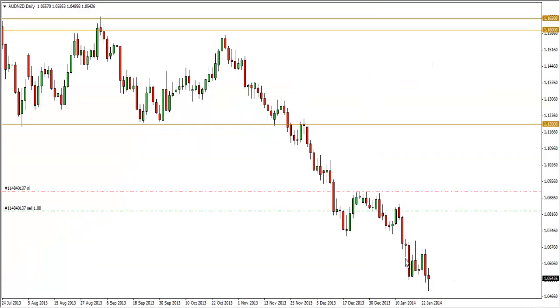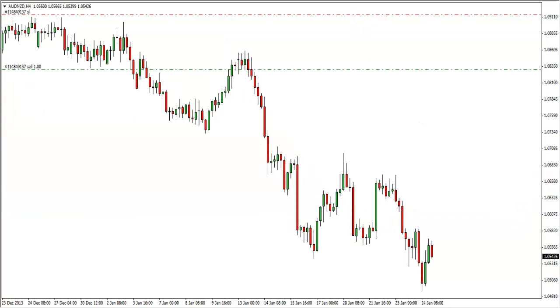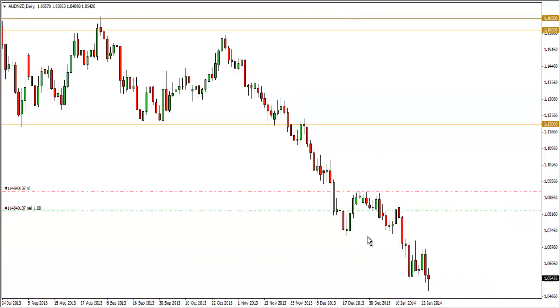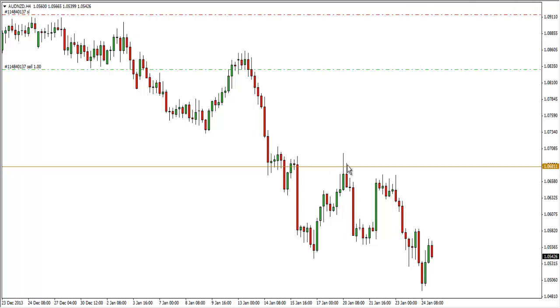The Aussie/New Zealand — I mentioned last week I was looking for a retracement followed by a bearish engulfing or pin bar, but that didn't come. On the weekly chart, the Aussie/NZD is in a massive downtrend: sell off, consolidate, sell off, consolidate. So the pattern for this pair is selling followed by consolidation followed by further selling. On the four-hour chart last week, we could identify a resistance level where a slight consolidation was forming — consistent with the expected pattern.